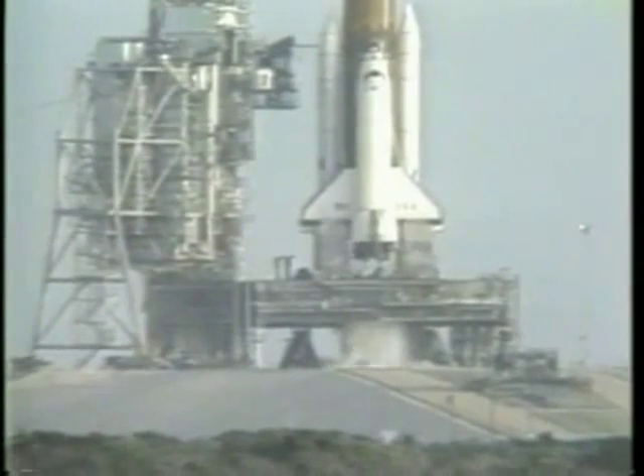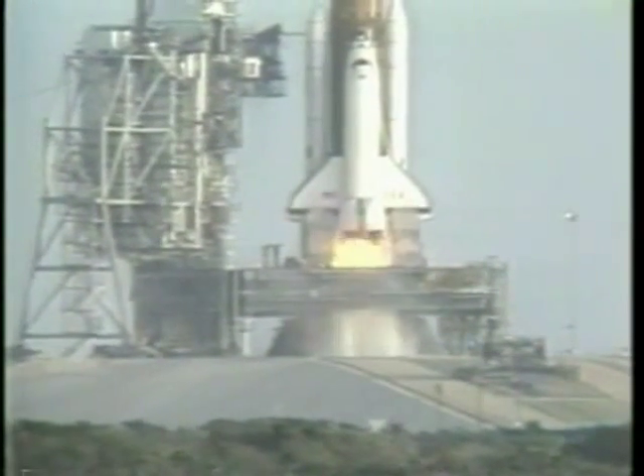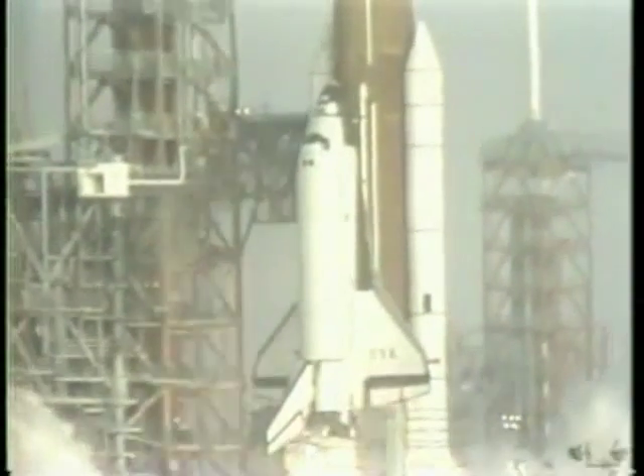13, 12, 11, 10 — we are go for main engine ignition. 7, 6, 6 — we have main engine ignition. 3, 2, 1, and solid motor ignition and liftoff.